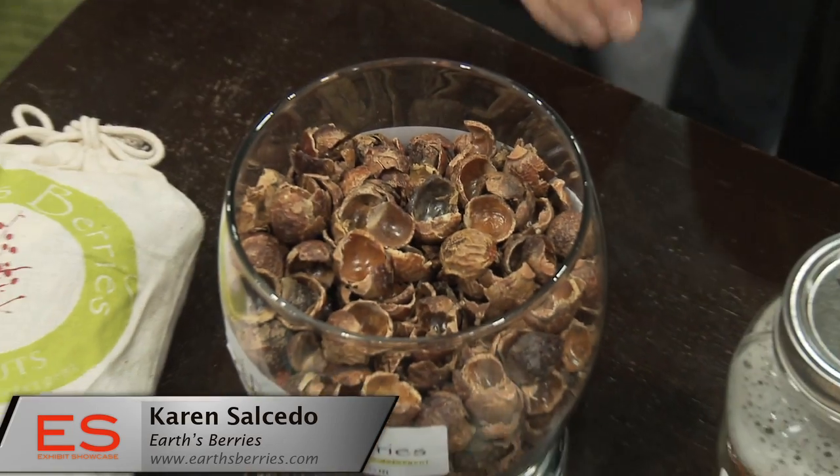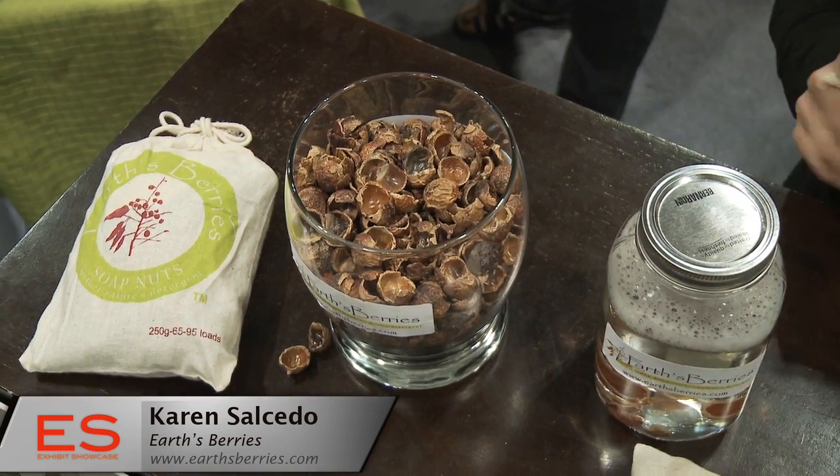So what is Earth's Berries? They're actually soap nuts — a berry that falls from a tree in the Himalayan region and they are used for laundry and cleaning. Inside the berry is a thick resin. That concentrated resin creates a soap, and when that soap is added to water it creates a low-sudsing cleaning solution.